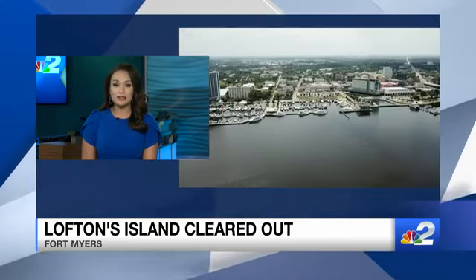We were curious to know why. NBC2's Chandler Blackman is live along the Caloosahatchee, revealing the reason for the remodel.